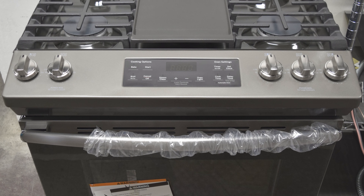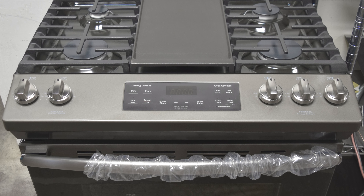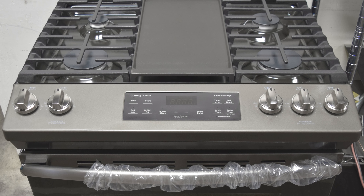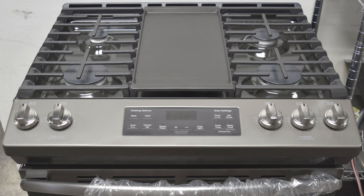This Slate series 30-inch slide-in range has a sealed burner cooktop with 5.6 cubic feet primary oven capacity, storage drawer, griddle, self-cleaning mode, and nonstick griddle.